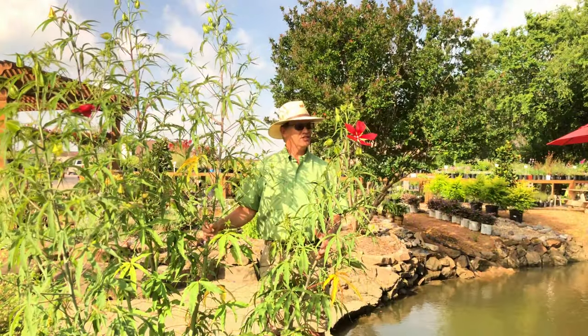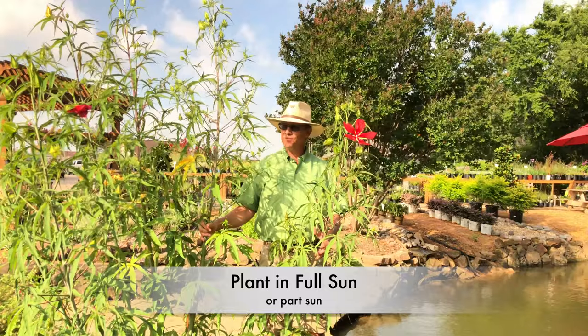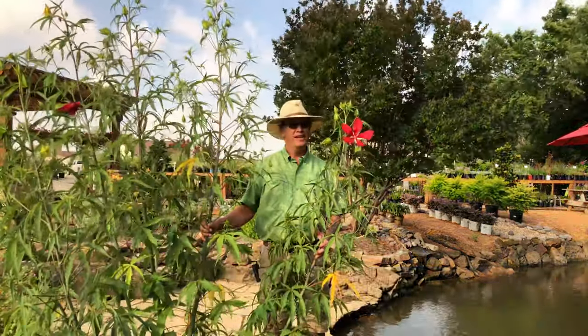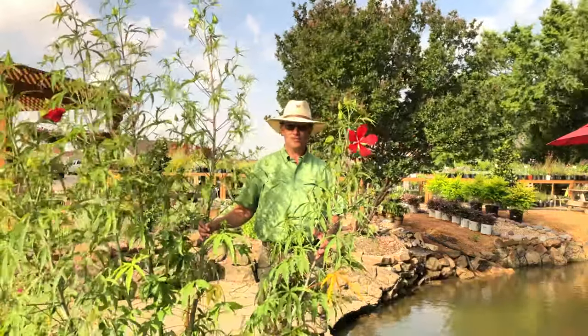A wonderful addition if you're looking for a bright splash of color in any landscape. You'll want to plant this in full sun. It can also take part sun, but the more sun it gets, the more flowers you're going to have. It's Texas Star Hibiscus and you'll find it at Shades of Green Garden Center in Frisco, Texas.